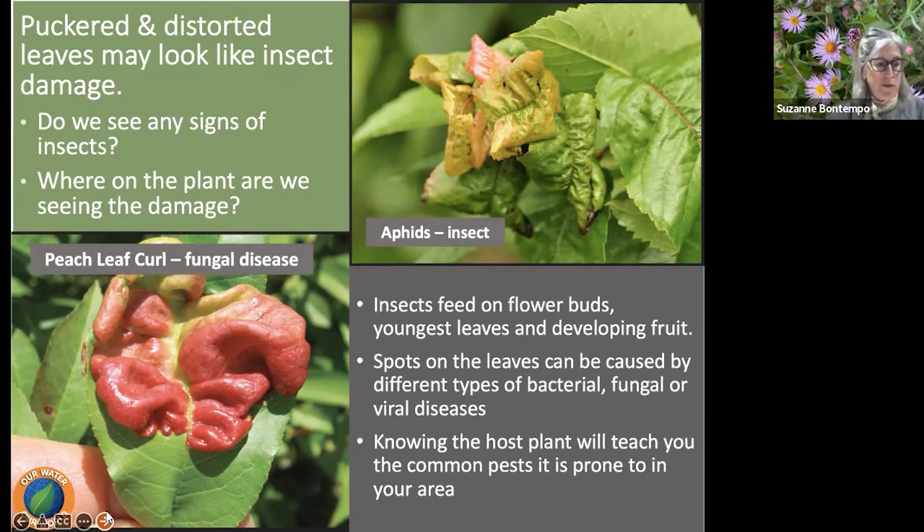Every spring people come in seeing puckered or distorted leaves that might look like an insect issue, but it's two very different things. Aphid damage on a plum can be confused with peach leaf curl or vice versa, so it's really important to understand the host plant, identify it, and discover what diseases or insect pests it's prone to. Remember that insects feed on flower buds, young leaves, and developing fruit. Spots on leaves can be caused by different types of bacterial, fungal, or viral diseases, and knowing the host plant will really tell you a lot.